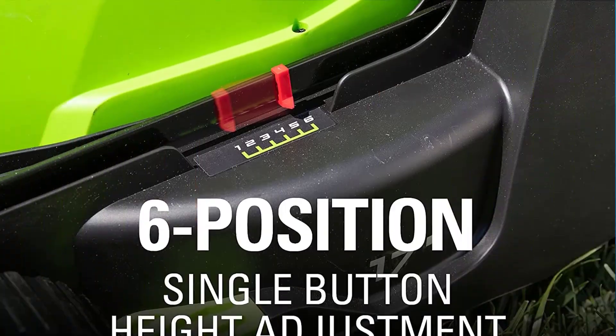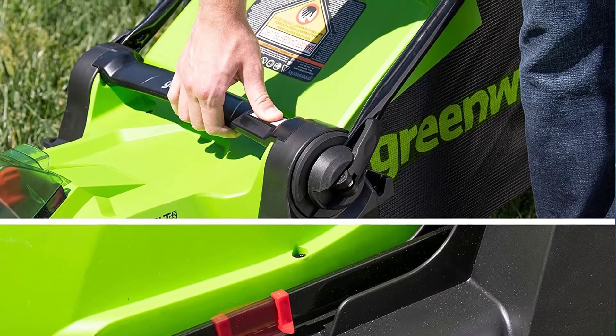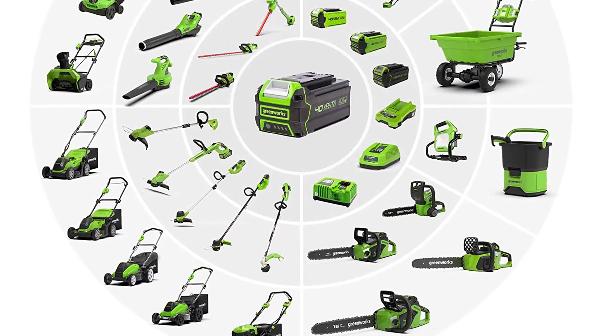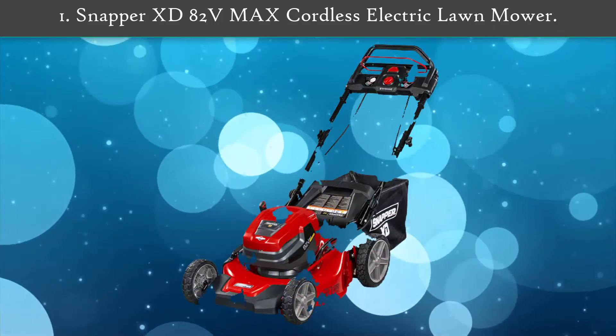Of high quality manufacturing, these products are easy to start and lighter weight than the gas products you're used to, making your day of yard work a whole lot easier.